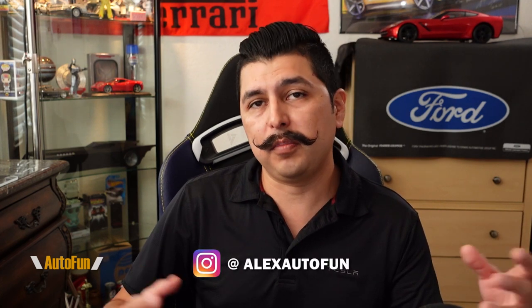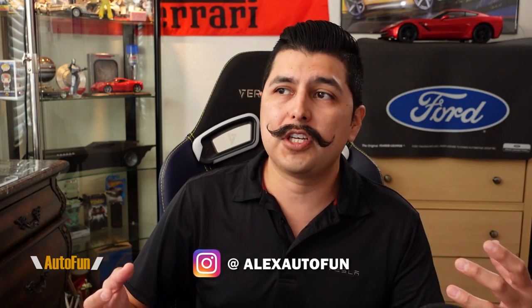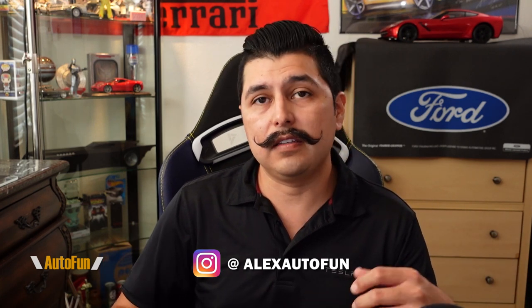Hey guys, welcome back. I'm Alex the Car Guy. I normally do a lot of review videos, but I thought I'd start making some commentary videos to supplement them and share some of the things I see changing in the industry — upcoming technologies and interesting things like this. I took my car for service last year and saved all the footage from the dash cam.